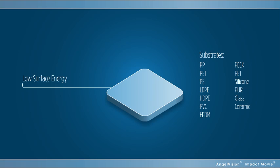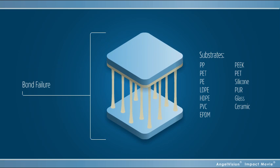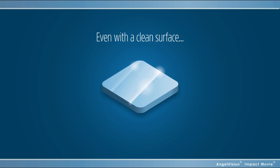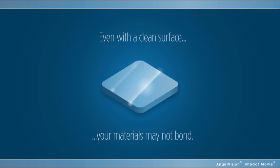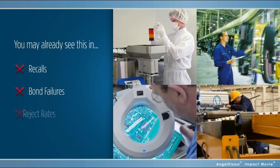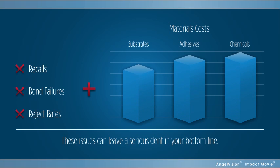Why? Today's engineered polymers typically have low surface energies, making them difficult to bond to. Static charges build up on parts during storage, attracting dust and other minute contaminants that interfere with effective bonding. And even if the surface is clean and you have a quality coating, it still may not bond with certain materials. You may already see this in recalls, bond failures, and reject rates. And these issues, not to mention the material costs, can leave a serious dent in your bottom line.